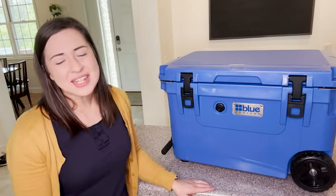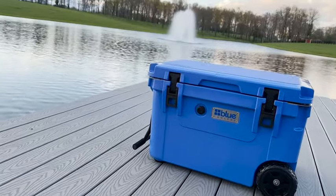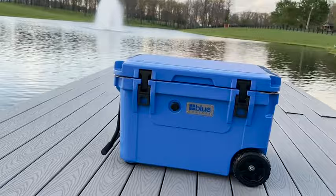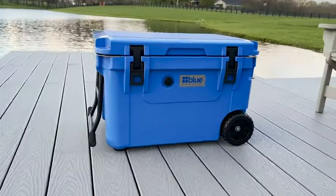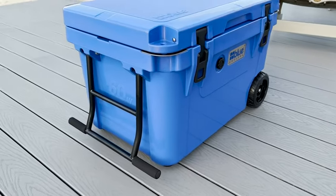Hey guys, it's Alicia with WTI, and this is my new adventure companion. This is a Blue Cooler 60 quart roto molded ice vault, and this thing is awesome. This is a high quality cooler that does an amazing job.